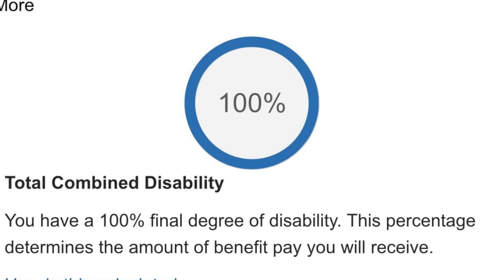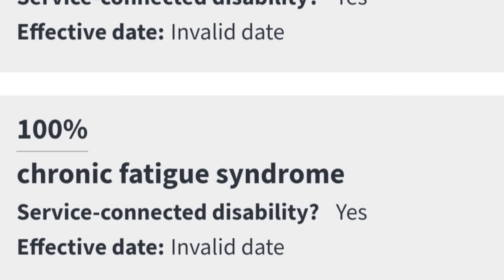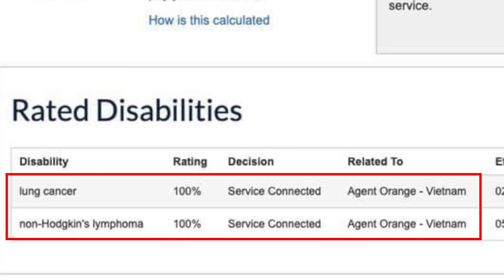Here are a couple of examples of 100% straight up: chronic heart disease at 100%, chronic fatigue syndrome at 100%, lung cancer at 100%, non-Hodgkin's lymphoma at 100%.